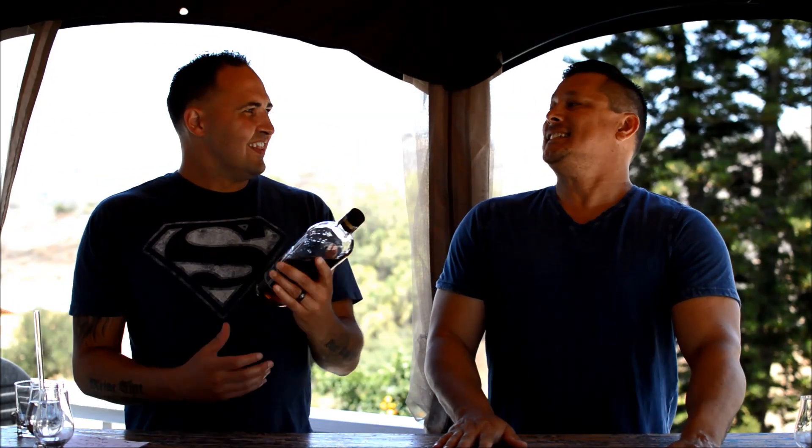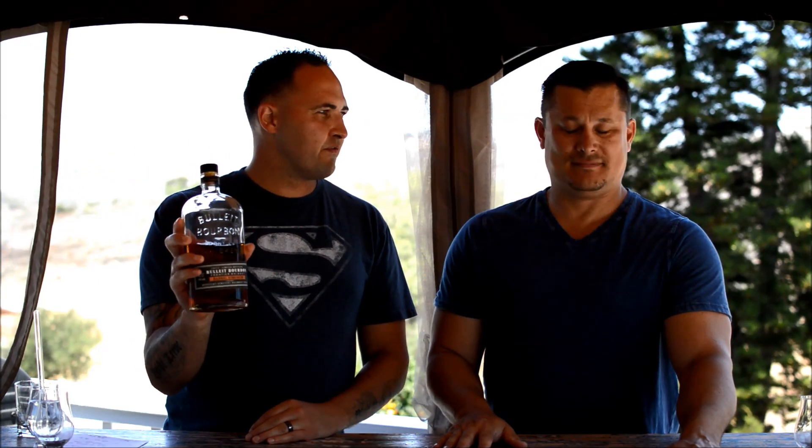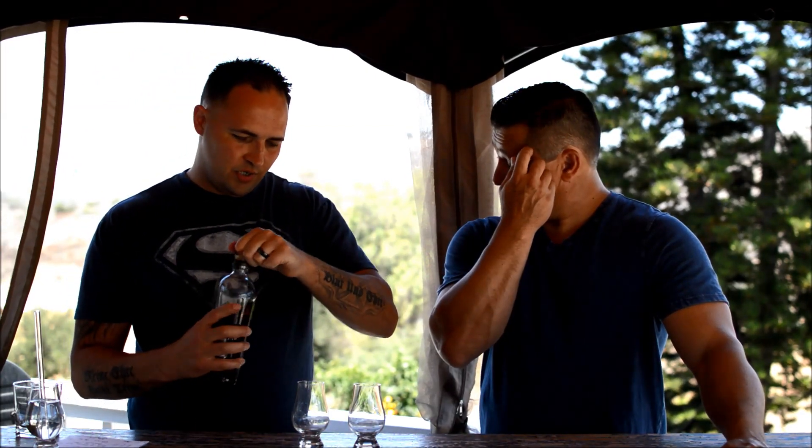We're doing the uncut limited bottling of Bulleit Bourbon. This is their barrel strength. We are doing batch number two, which was bottled at 62.7%. What this means is it comes straight out of the cask, undiluted. It can vary batch to batch between 120 and 125 proof. We hit a little higher on this one. So, Bulleit Bourbon barrel strength, batch number two, 62.7%. Try to be nice and not pour too heavy.